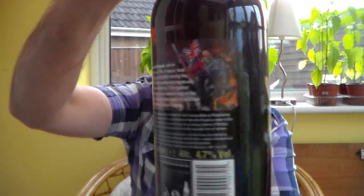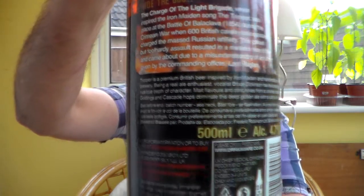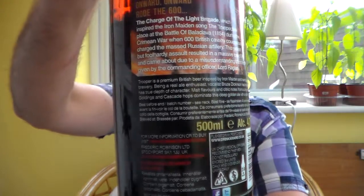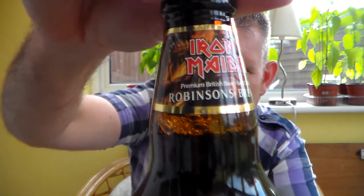I'll let you have a look at the bottle a moment before I dive into it. Maybe you can read what's written on there, maybe you can't — you never know with this camera. There's quite a lot of writing on there. There's a mask on the neck of the bottle as well. Iron Maiden. It's an English bitter — that's what it says on the bottle. Premium British beer, 4.7% ABV, so it's still sessionable for me.